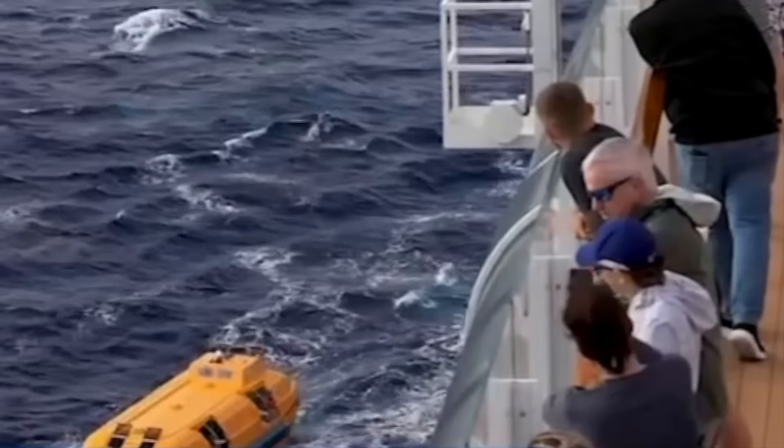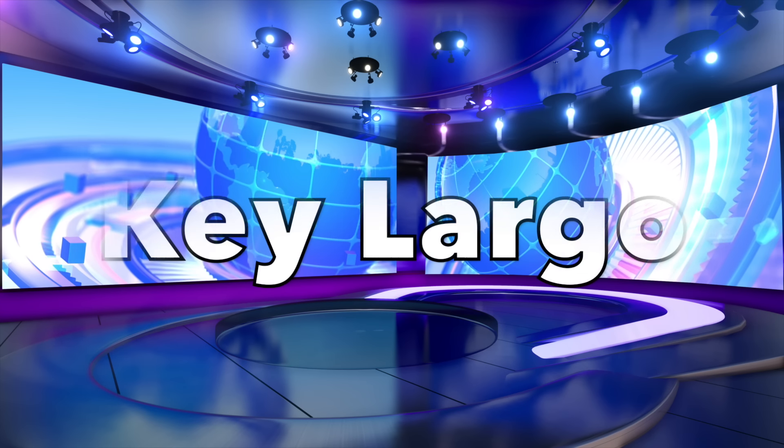The family on board the catamaran wound up getting a free ride back to the US on board the Disney Treasure.